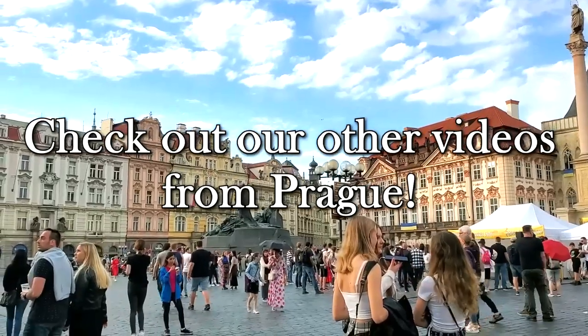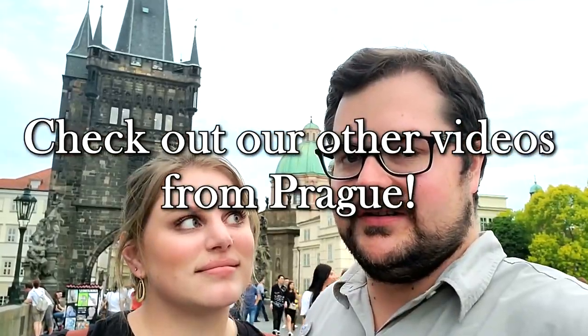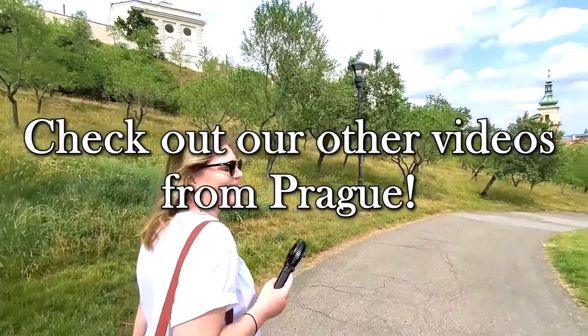Well, that's all for now. Make sure you check out all of the other videos in our Prague series. Thanks for watching, and we'll see you next time!